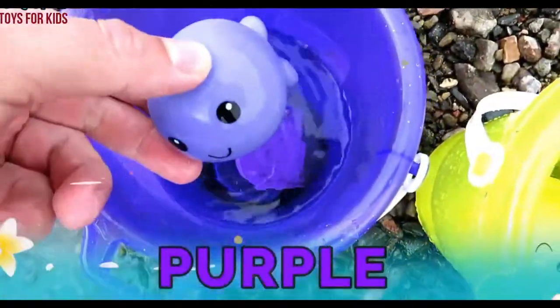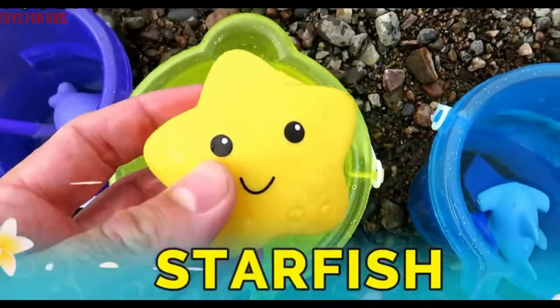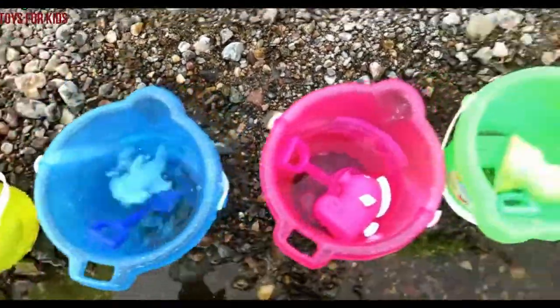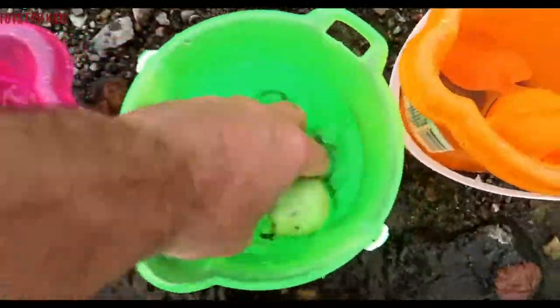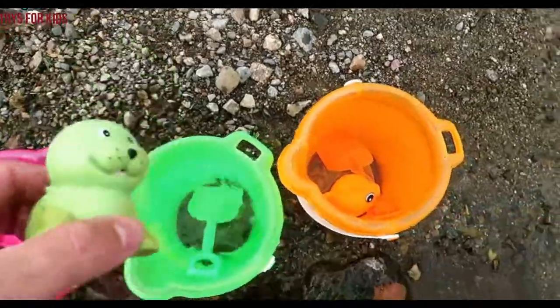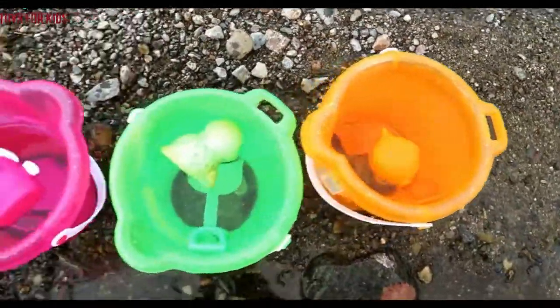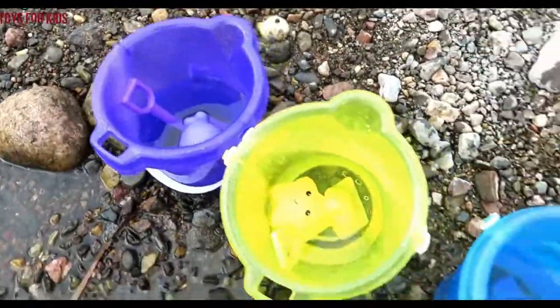Green. Now let's go see what we have. Purple whale, yellow starfish, blue hammerhead shark, pink seahorse, green seal, and orange blowfish. Thanks for watching kids, don't forget to subscribe. Bye!